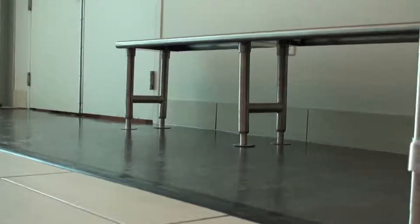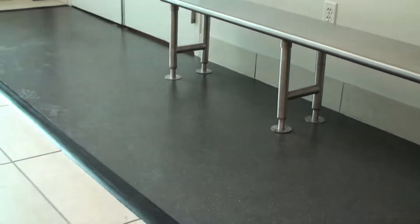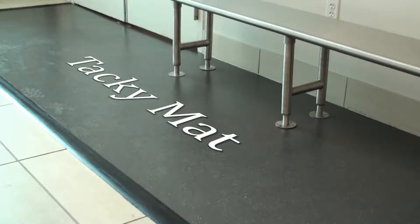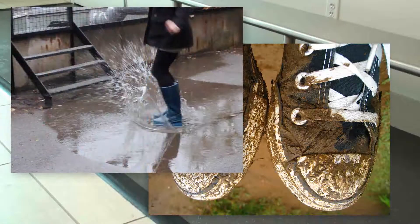There is a gray tacky mat outside the door to the gowning room. This mat removes particles from the bottom of your shoes to prevent them from getting into the lab. Make sure your shoes are not unusually dirty, muddy, or wet before stepping on the mat.